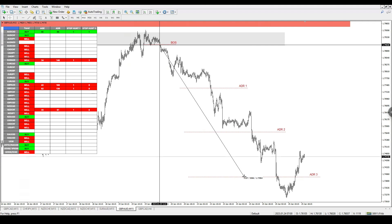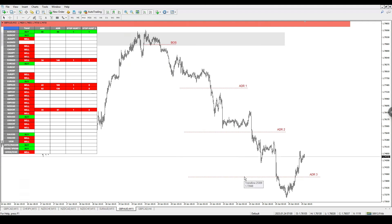This was another 500-pip trade, so you're starting to see the power of what this indicator can do once you get these winning trade setups. I'm not saying every single trade entry is going to win — you still need risk management because you might get fake-outs, but once the trades do play out it's absolutely amazing.